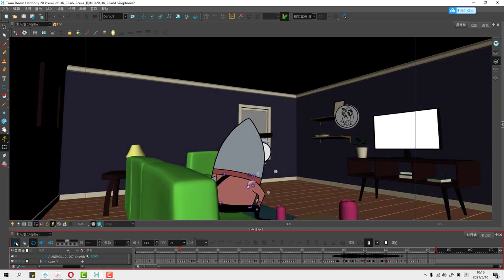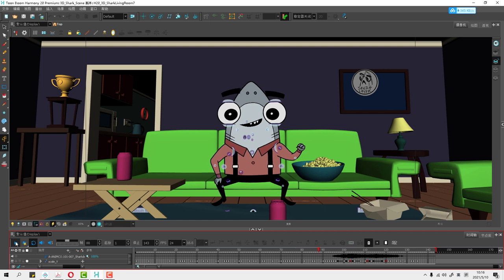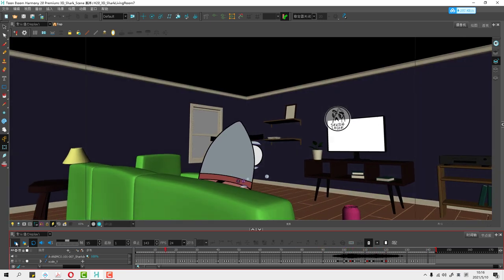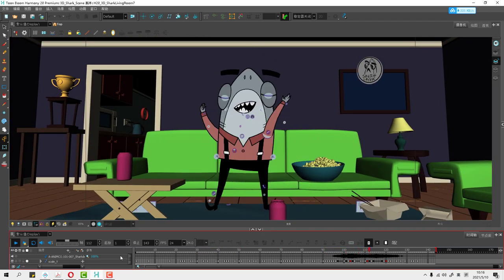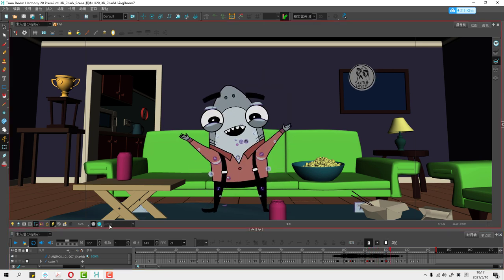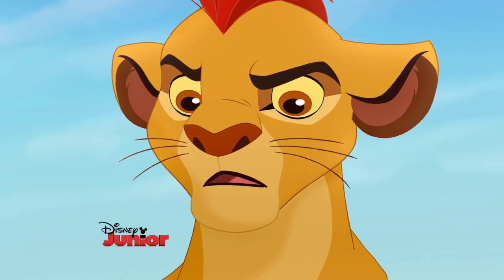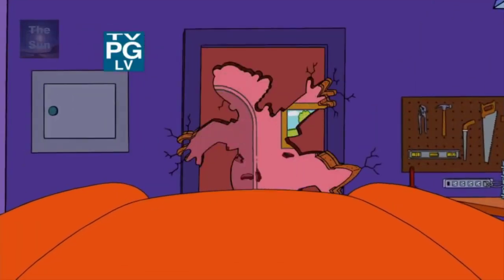Toon Boom Harmony is a remarkable compositing system. It goes beyond just 2D compositing but has the ability to do 3D and 2D compositing together, which can be used in a lot of different types of projects. Originally, Toon Boom Harmony was made to be a standard 2D compositing system for animation projects such as The Lion King, Beauty and the Beast, and so on.